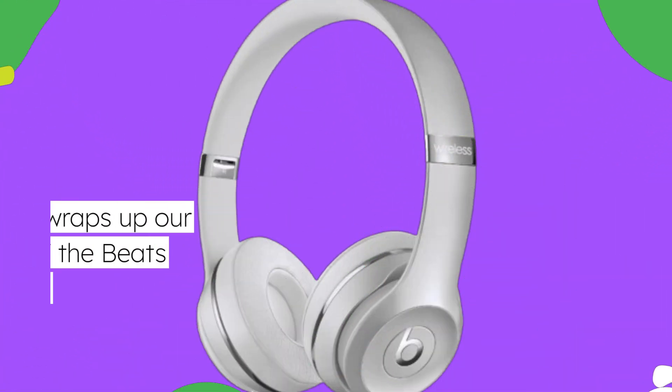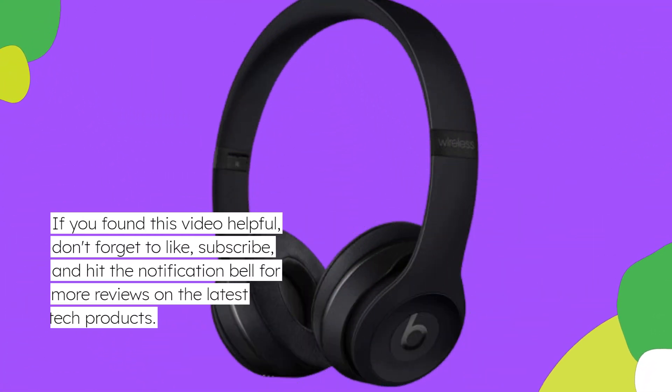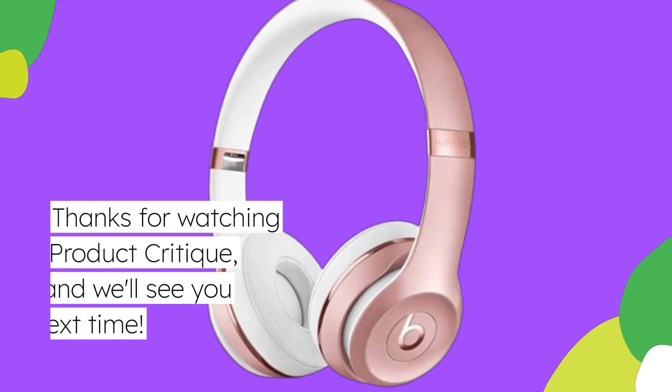That wraps up our review of the Beats Solo 3 wireless headphones. If you found this video helpful, don't forget to like, subscribe, and hit the notification bell for more reviews on the latest tech products. Thanks for watching Product Critique, and we'll see you next time.